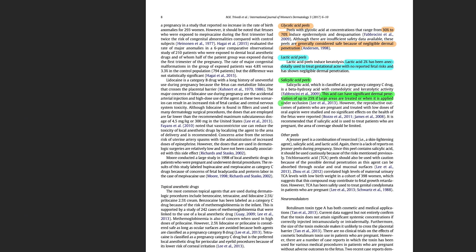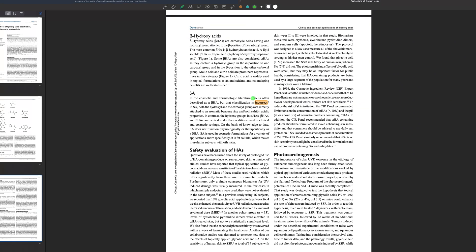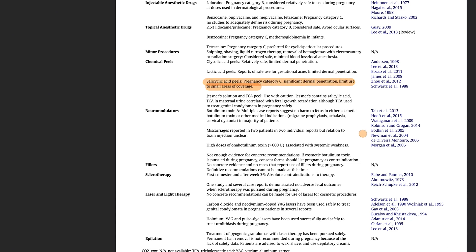They also talk about salicylic acid, which is normally put under the BHA heading. This has an absorption rate ranging from undetectable to up to 25%. According to this paper, the classification of salicylic acid as a BHA is incorrect due to the position of the hydroxyl and carboxyl groups — it does not function physiologically or therapeutically as a BHA. Salicylic acid is classified as a pregnancy category C drug by the FDA, meaning some harm to the fetus is known but the benefits of using the drug may outweigh the risks.